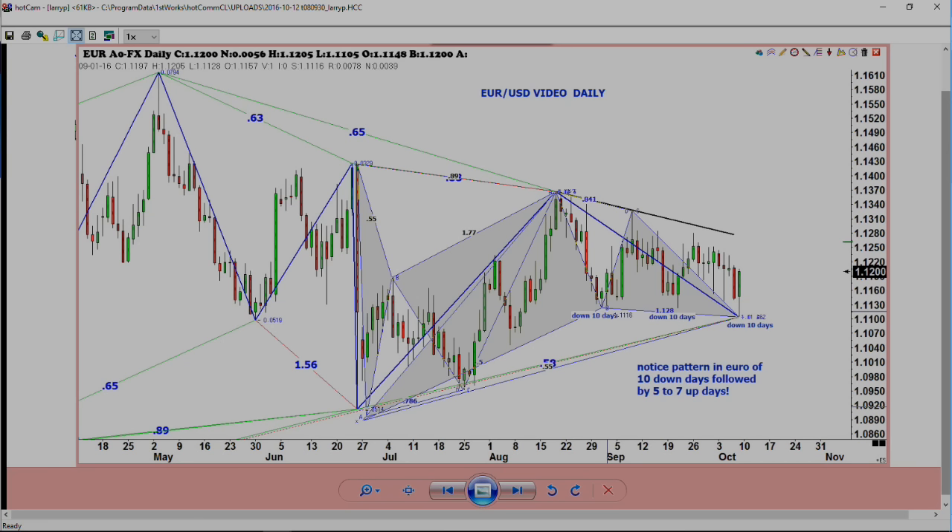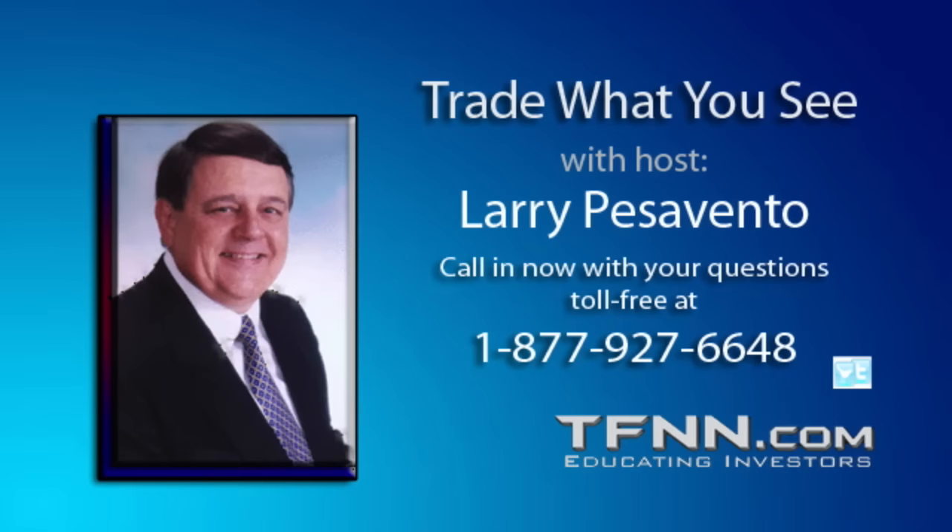So if I heard you correctly — your first profit objective is equal to the dollar value, pips, or movement that equals your risk. So if you're risking 40 pips, your first profit objective is 40 pips. David, let's take a break here and come back and we'll cover this again, because I think it's an important spot.